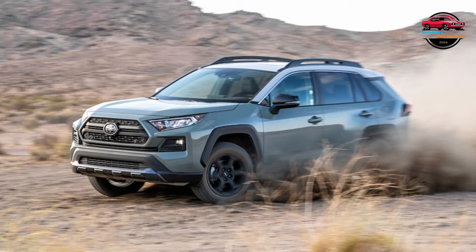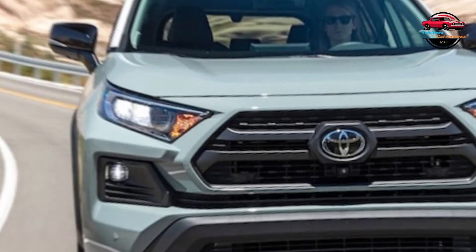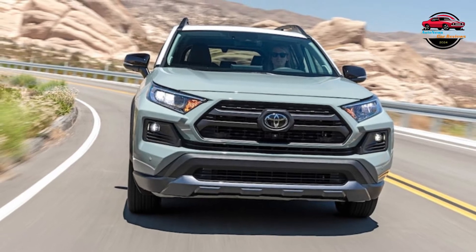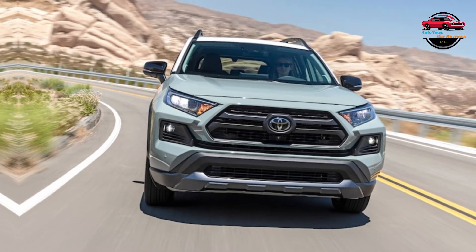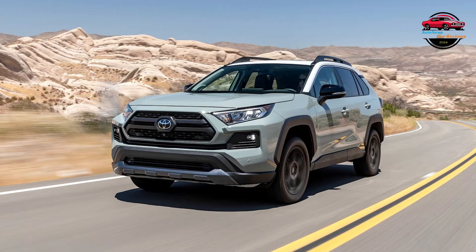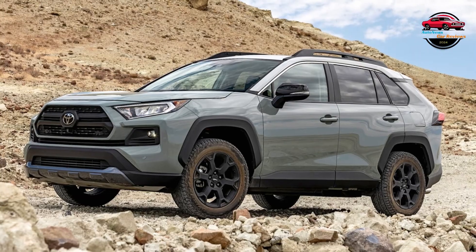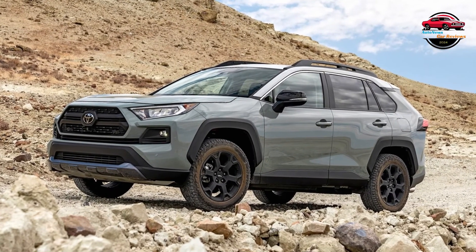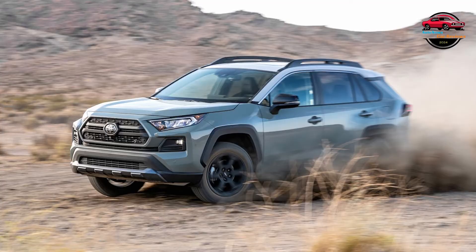The most rugged version of the RAV4 is the TRD Off-Road, although we wouldn't recommend taking it anywhere more demanding than a dirt road. Notable features include 18-inch TRD wheels and TRD-tuned suspension, but Toyota didn't do much to improve capability when the pavement ends. Buyers looking to save money while retaining the TRD aesthetic can opt for the RAV4 Adventure, which costs about $3,000 less. As demonstrated in comparison testing, there are far better options for off-road SUVs.